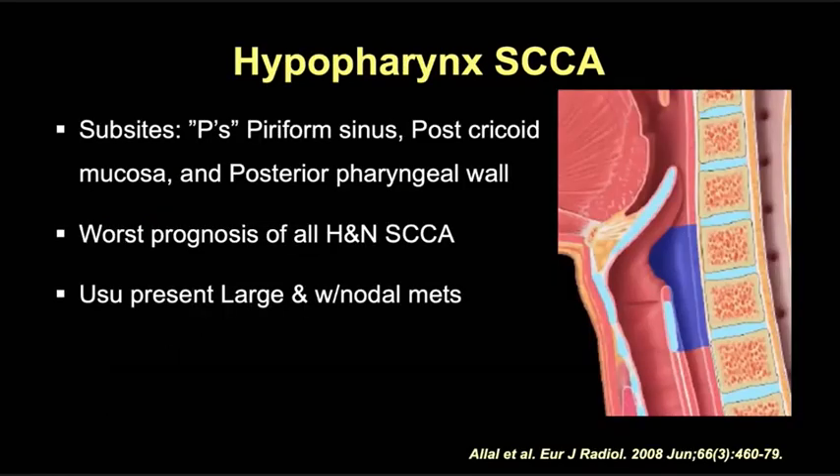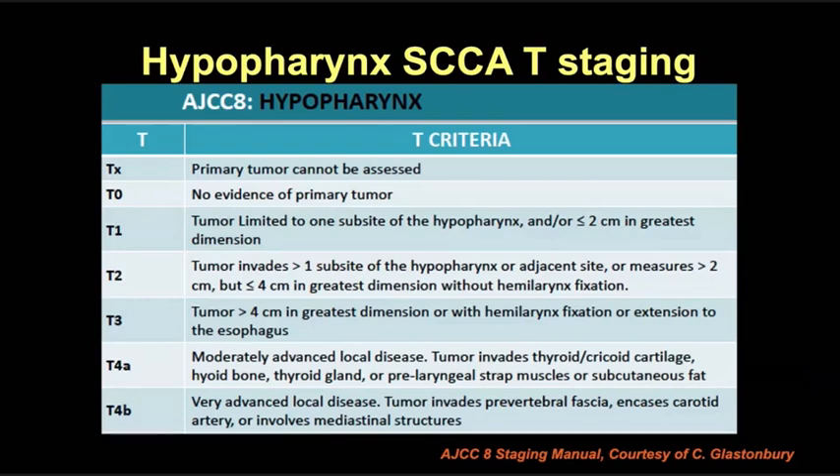The hypopharynx is posterior to the larynx, essentially the verge of the cervical esophagus, separated by the AE folds and extending inferiorly to the inferior margin of the cricoid cartilage. Its sub-sites are the piriform sinus laterally, the post-cricoid mucosa anteriorly, and the posterior pharyngeal wall posteriorly. These cancers really have the worst prognosis of all head and neck cancers, usually very large at presentation with nodal metastases. T-staging of the hypopharynx combines size and extent: T1 tumors are limited to one sub-site and 2 cm or less in greatest dimension; T2 tumors involve more than one sub-site or are between 2 to 4 cm; T3 when the vocal cord is fixed or the tumor is greater than 4 cm; T4a and T4b are similar to other advanced laryngeal tumors.